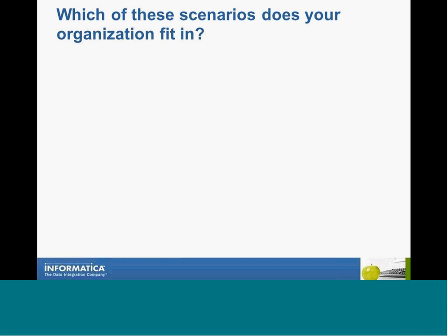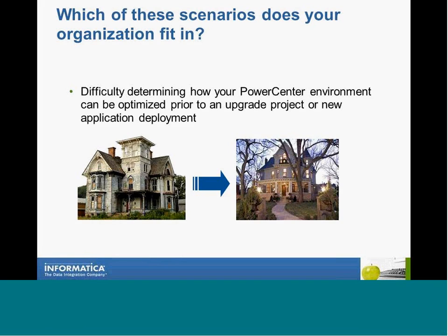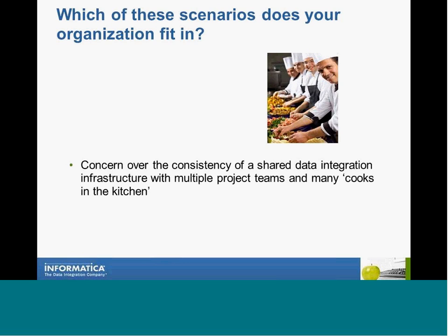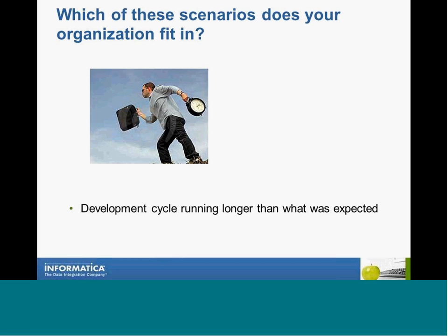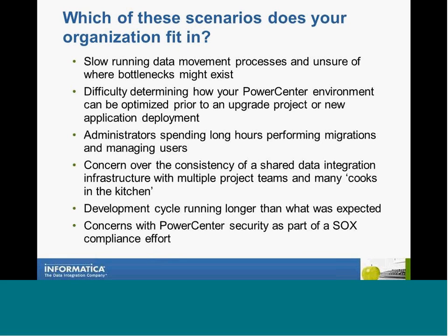Which of these scenarios does your organization fit into? Do you know the data movement processes but are unsure of where bottlenecks might exist? Do you have difficulty determining how your Power Center environment can be optimized prior to an upgrade project or application deployment? Do you know the administrators spend long hours performing migrations and managing users? Do you have concerns about the consistency of the shared data integration infrastructure, with multiple project teams and many cooks in the kitchen? Is your dev cycle running longer than expected? Do you consult with Power Center security as part of a SOC compliance effort? If you say yes to any of these scenarios, then the Power Center Health Check can help you.